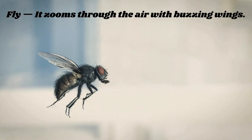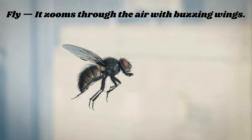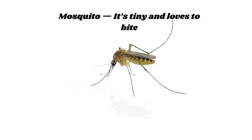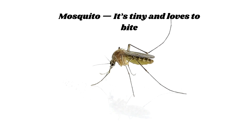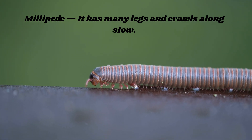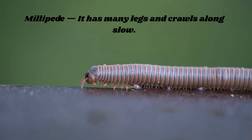Fly — it zooms through the air with buzzing wings. Butterfly — it has bright wings that flutter in spring. Mosquito — it's tiny and loves to bite. Slug — it's like a snail but no shell in sight. Millipede — it has many legs and crawls along slow.